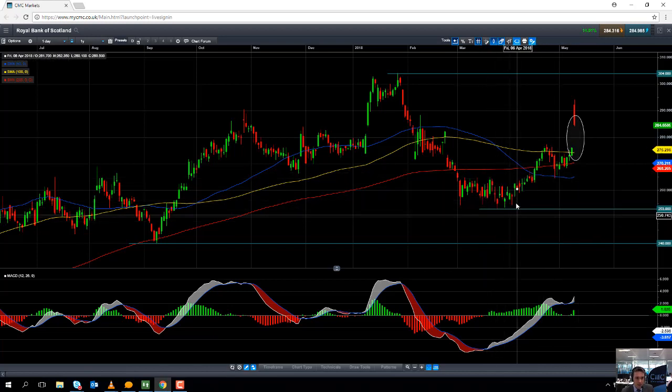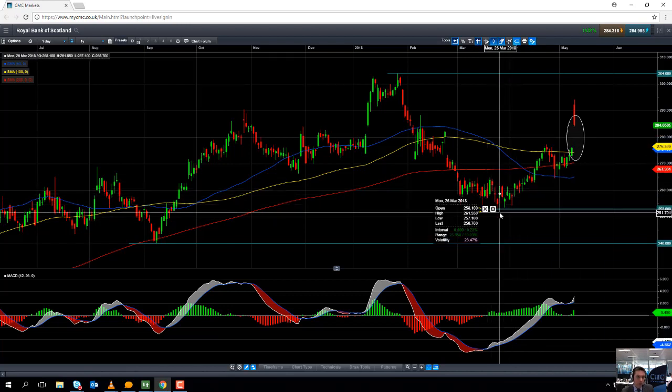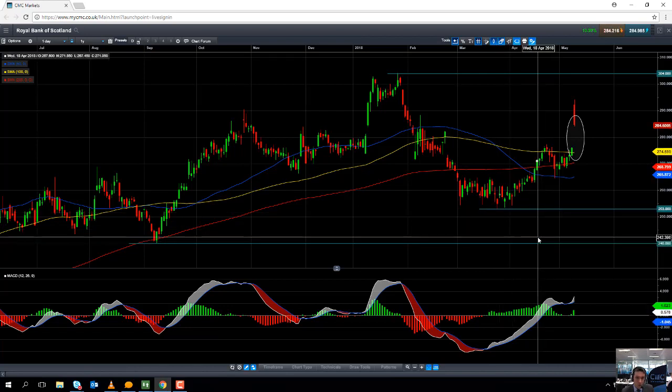It's only if we take out the March low of 253 that we will begin to worry that we're looking to extend a downward move, and from there we could be looking at heading back down towards 240.